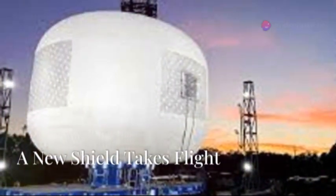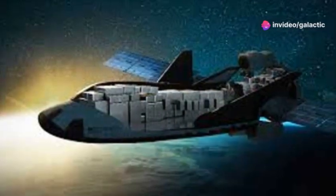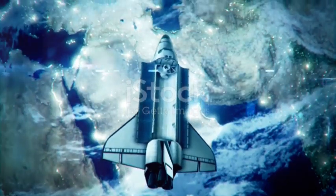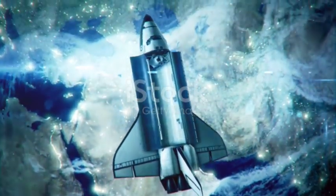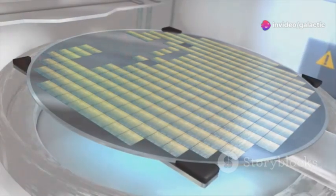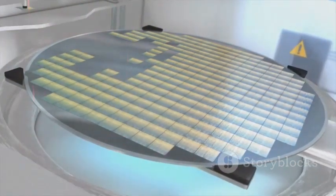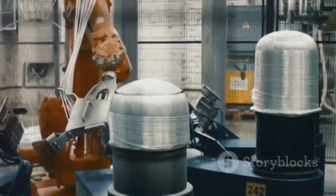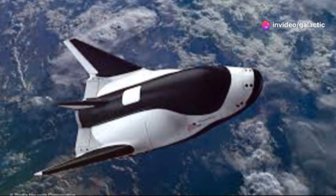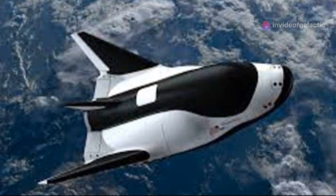Sierra Space, a commercial spaceflight company, is developing the Dream Chaser spaceplane. This innovative spacecraft marks a notable advancement in reusable heat shield technology. Dream Chaser boasts a unique thermal protection system, a departure from the Space Shuttle's fragile tiles. Dream Chaser's heat shield utilizes a combination of advanced materials: silicon carbide tiles for the highest temperature regions, and carbon fiber composite panels for areas exposed to less intense heat. This hybrid design balances robustness with weight efficiency, crucial for a spacecraft designed to glide back to Earth and land on a runway.